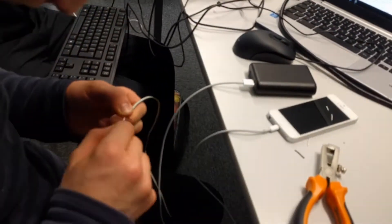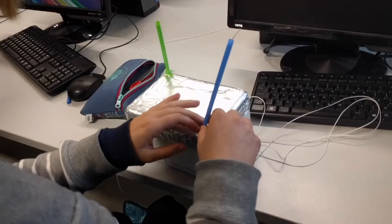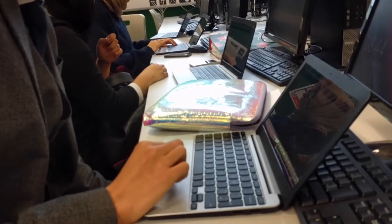We're doing an employer-led project as part of UTC Oxfordshire, launching a Raspberry Pi computer on a weather balloon between 25 and 30 kilometres.